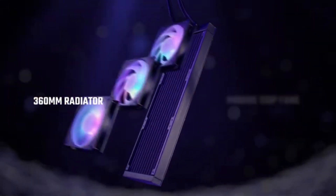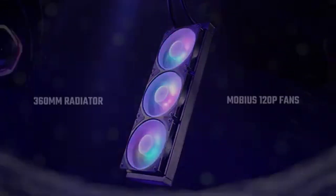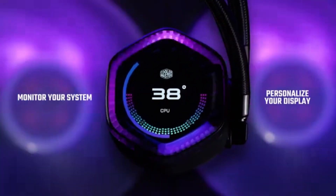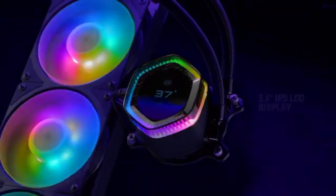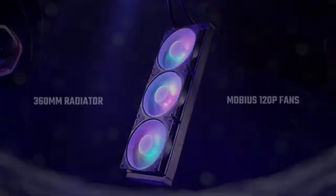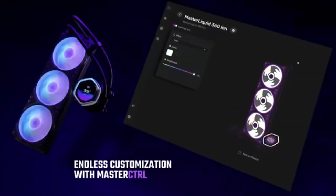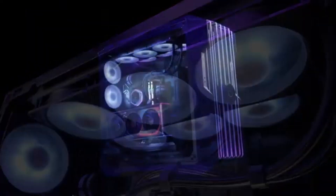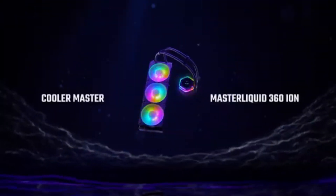The fans operate quietly, ensuring that your gaming or work environment remains peaceful. But the ML360 Illusion isn't just about performance — it's also designed to impress. The unique addressable RGB lighting on the pump and fans creates stunning visual effects, allowing you to customize your rig's appearance. With software compatibility for various motherboard RGB sync systems, personalizing your setup is a breeze, making it a great choice for gamers looking to showcase their builds. Installation is straightforward, thanks to included mounting hardware supporting a wide range of CPU sockets. The tubing is flexible and durable, allowing for easy routing within your case.